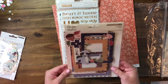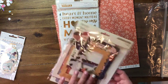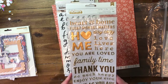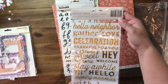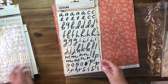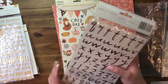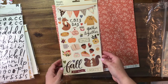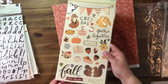We have some chipboard frames from Simple Stories — also cute. Here are some lovely gold thickers. We have some script black letters, also thickers. And here are some Simple Stories chipboard stickers.